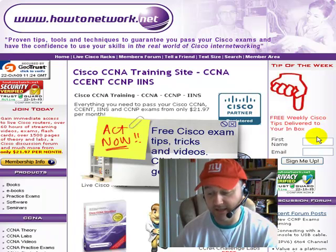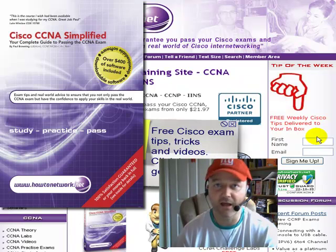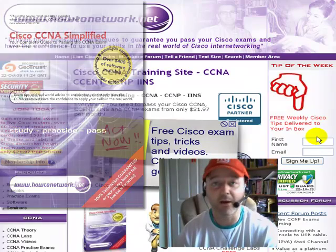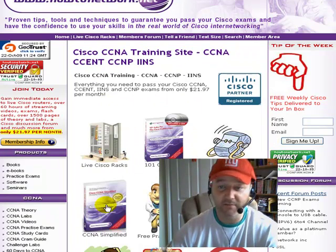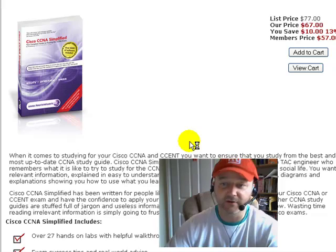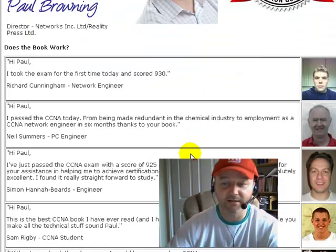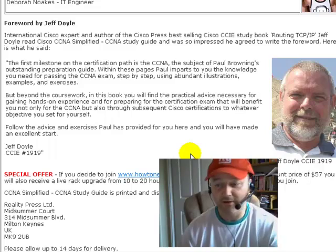The first one is Cisco CCNA Simplified — yes, it's my book. I basically wrote it because I've read all the CCNA manuals and I really found them confusing. I want to know how I can apply theory to a live network, so I put this book together to show you how to do just that. You can find it at howtonetwork.net. I'm the only author that says if you're not happy with it, just post it back to me. This book has been read by several thousand Cisco engineers.